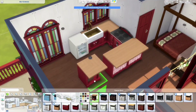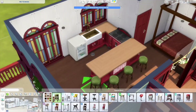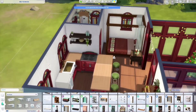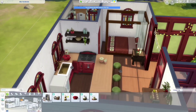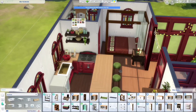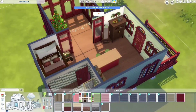The kitchen has come together. I decided to use these red counters from Cottage Living, and the stove is also from that pack, but the fridge is from For Rent, and I thought that worked well for a rental. I was thinking maybe you would only have one or two Sims staying here for the Winterfest holiday — just a place where you're there for a few days, completely decorated for that holiday with that color scheme.